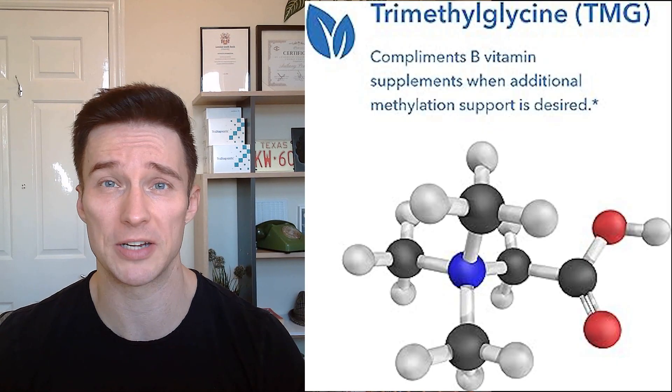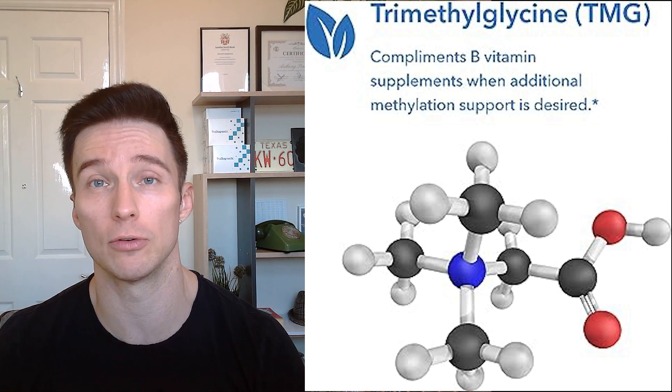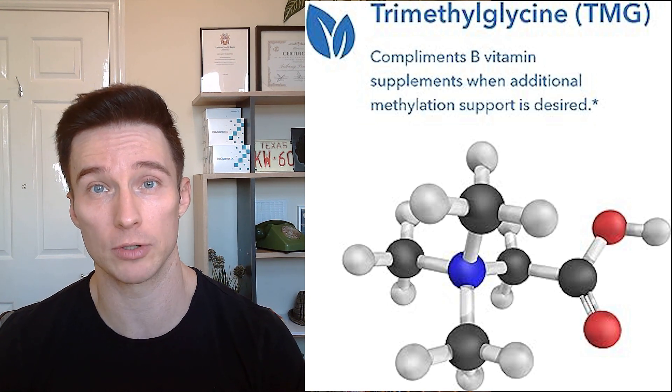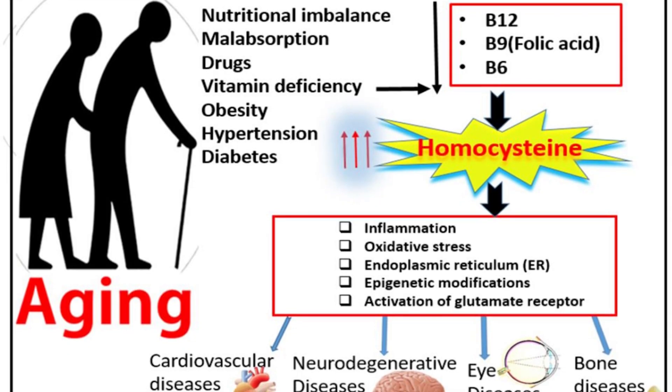Hi guys, Tony here. Today I'm going to be talking to you about TMG, or the full name is trimethylglycine, or another name is betaine. As the name suggests, it's basically a glycine — an amino acid — with three methyl groups attached to it. They're methyl donors, and it helps in the methionine cycle, converting homocysteine. Homocysteine is an amino acid.